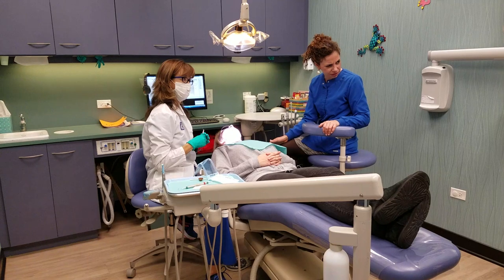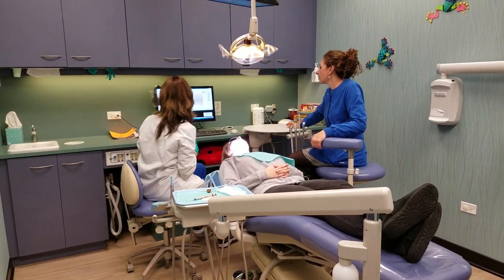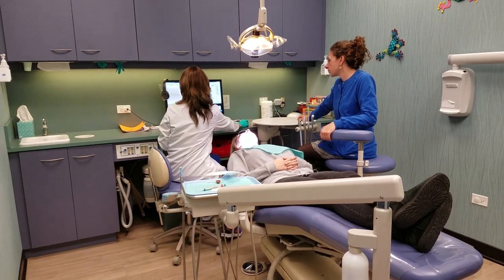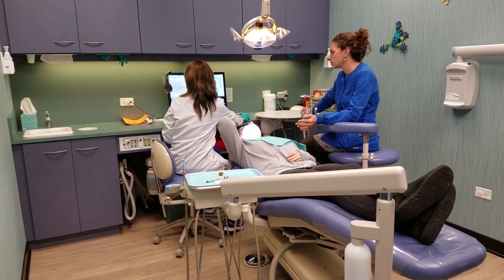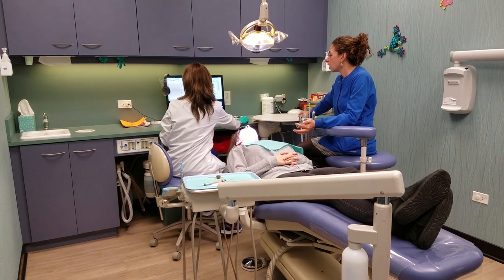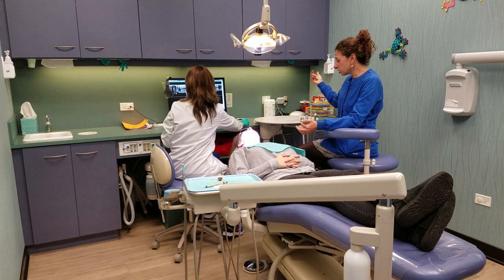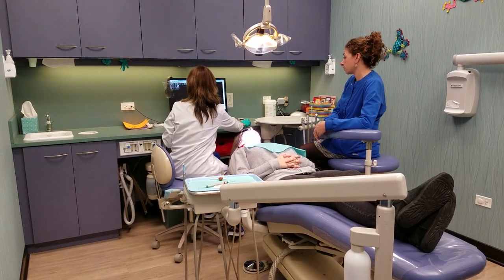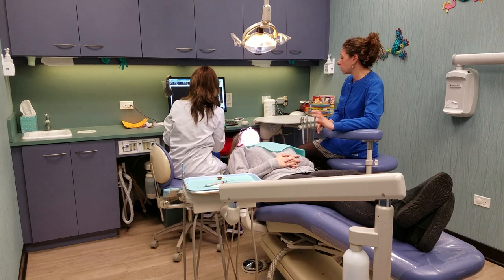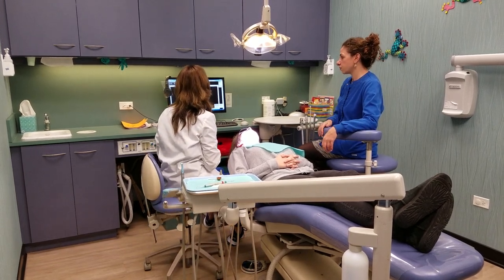Did I get everything? Yeah, I think so. Okay, what x-rays did you get? I've updated the x-rays. I took four bite wings today. And I also took a panorex. The reason I did the panorex is the last time we talked about maybe seeing where those wisdom teeth are. She's not in any pain, but I've noticed that it doesn't look like those wisdom teeth have any room to come out. So if you could take a look at that. We've talked about maybe going to oral surgery, but I'd like for you to take a look at that. But I did do the four bite wings.